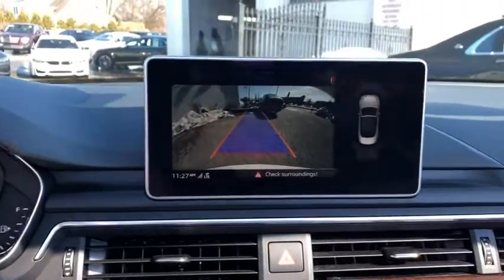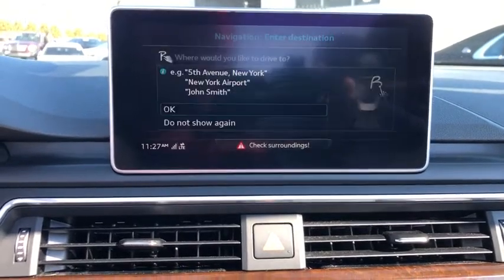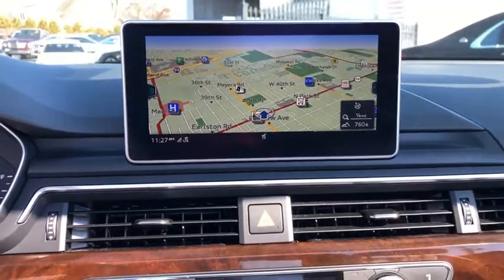This vehicle is CarFax certified one owner and qualifies for CarFax buyback guarantee. If you like it online, you'll love it in your driveway. Take it for a spin today.